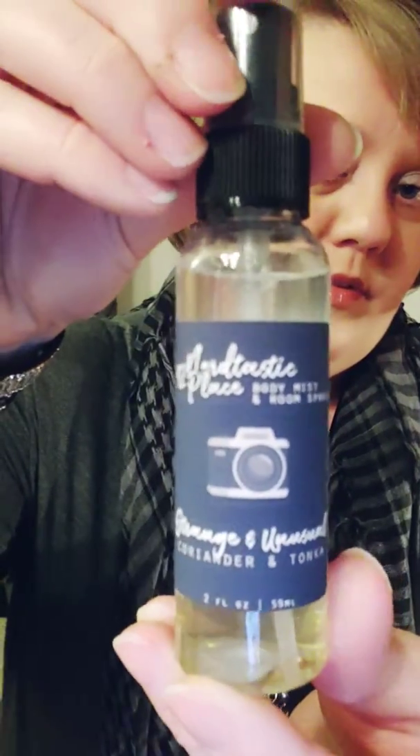On to what you would have received in the beauty box. Mine was the body spray called Strange and Unusual, which is coriander and tonka scented. I like the smell. It's an odd smell to me, but I guess strange and unusual, it would make sense. I can't tell if it's more feminine or masculine — it kind of fits both. It has a little bit of a hint of sweet, but also a very good musky scent to it as well. It's a toss up. I like it. Probably wouldn't wear it every day, but I do like it.